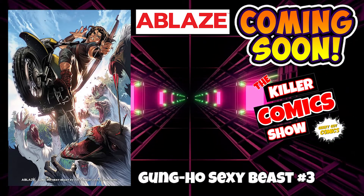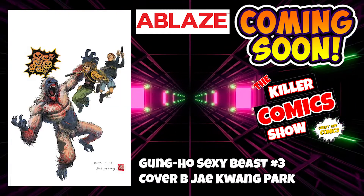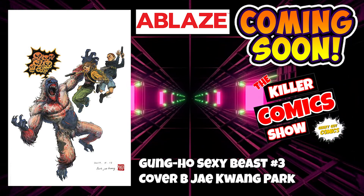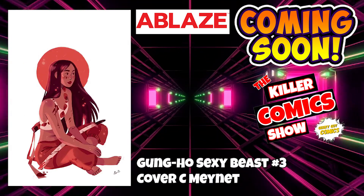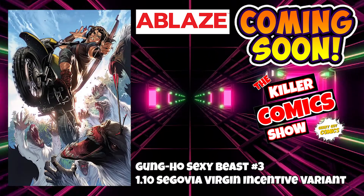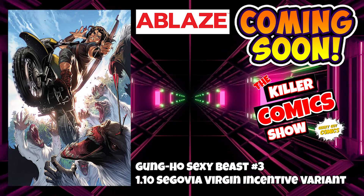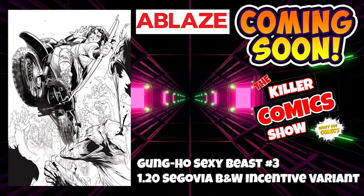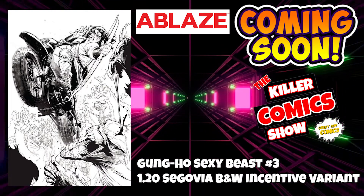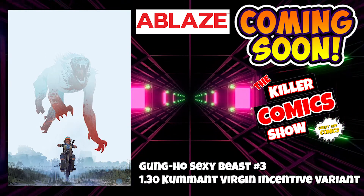It is Ablaze Comics now with Gung-Ho Sexy Beast issue 3. We've got Gung-Ho Sexy Beast issue 3 cover B by Jay Quang Park, cover C by Maynet, a 1 in 10 Stefan Segovia virgin incentive variant cover, a 1 in 20 Segovia black and white incentive variant, and a 1 in 30 Kumant virgin incentive variant cover.